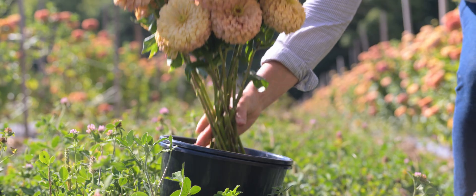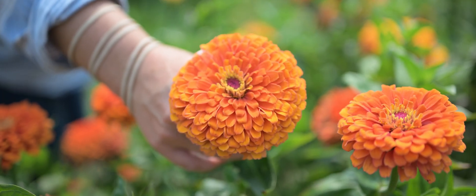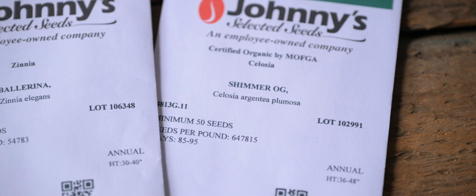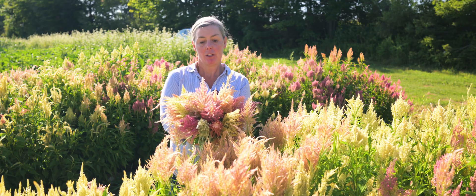We named this variety Linen for its clean, neutral color palette. Aurora Zinnia Mix has large dahlia-shaped blooms and is early to flower. This is Shimmer Celosia, bred by Johnny's plant breeding team over an eight-year period.